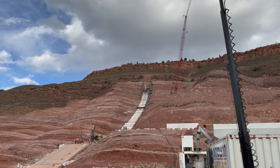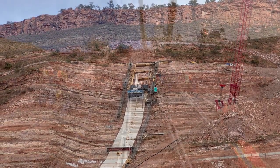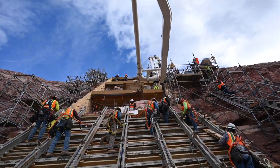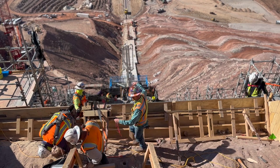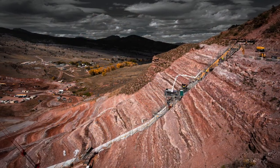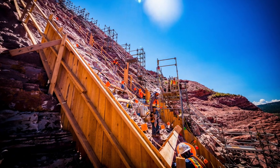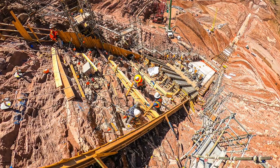The right abutment is a challenge in itself — I mean, a 45-degree slope. I've poured some steep stuff, but I've never poured anything that long and that steep. Maybe a small pad here or there that's on a pretty steep incline, but nothing of that magnitude. It's something I've never done, and I don't know if a lot of people have.